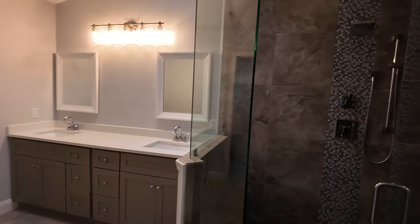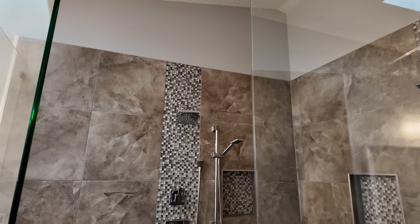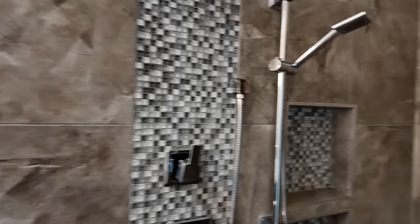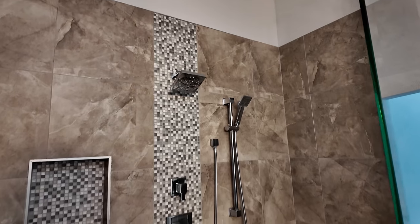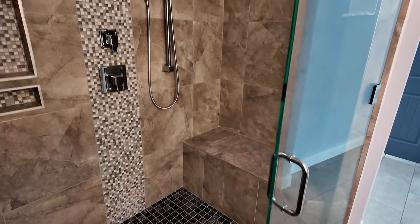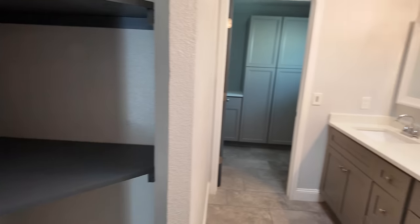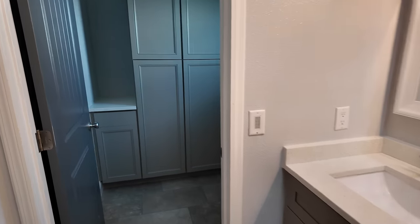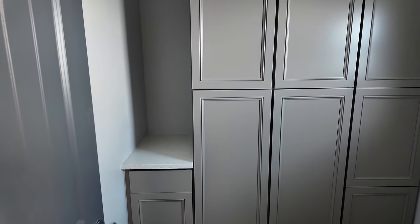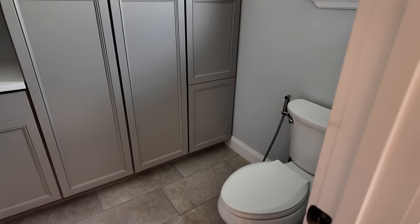The primary bath is absolutely massive. You've got a really nice size walk-in shower with shower heads all over — two over there, two on the other side — and a little bench area to sit down. There is no tub since whoever owned this house was into the walk-in shower, which is personal preference. You've got double sinks with granite countertops, some cabinet space, a little counter space, and the toilet.